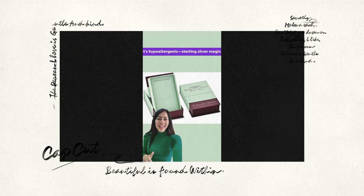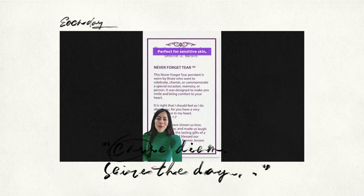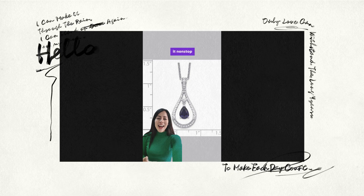It's hypoallergenic, sterling silver magic — no more irritation drama, perfect for sensitive skin. Trust me, I wear it nonstop.